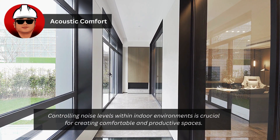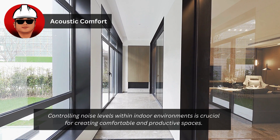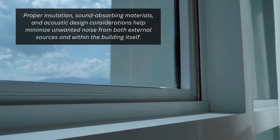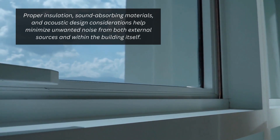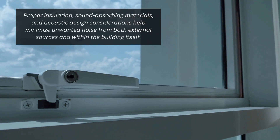Controlling noise levels within indoor environments is crucial for creating comfortable and productive spaces. Proper insulation, sound-absorbing materials, and acoustic design considerations help minimize unwanted noise from both external sources and within the building itself.